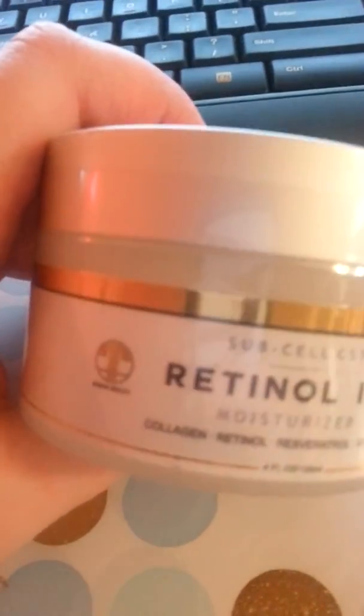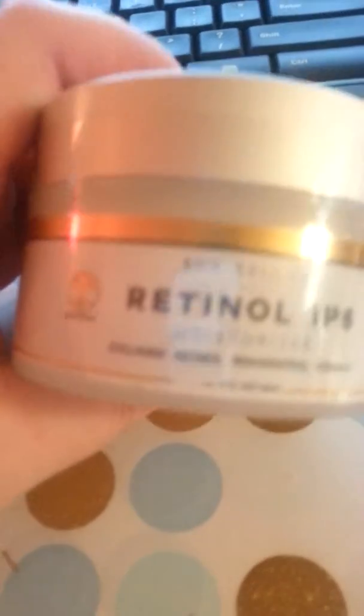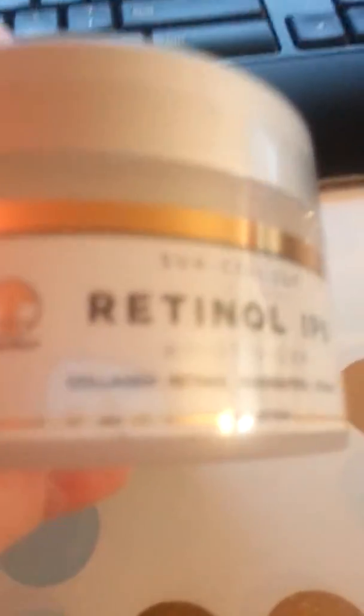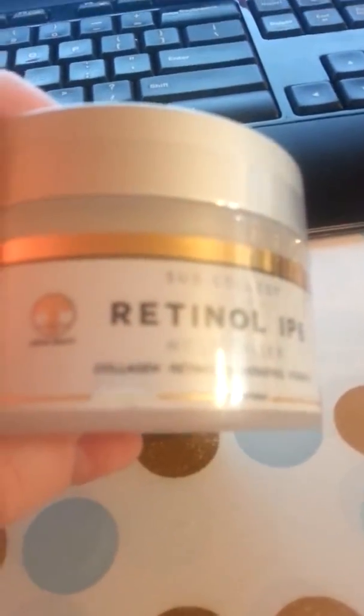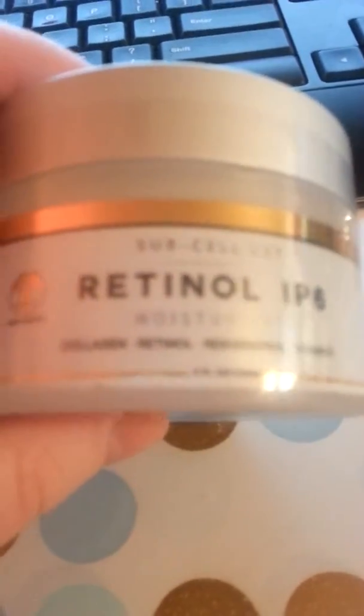This is Asana Beauty's Retinol IP6 face and night wrinkle cream. It comes in a four ounce jar and basically it's a retinol moisturizer. A lot of people already know what retinol does — it helps your skin and it helps with anti-aging.